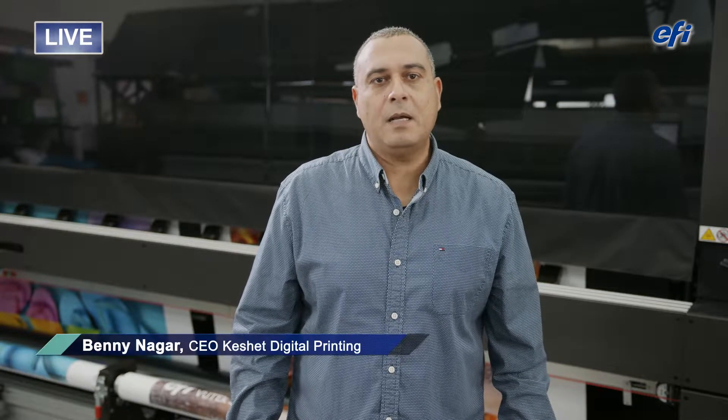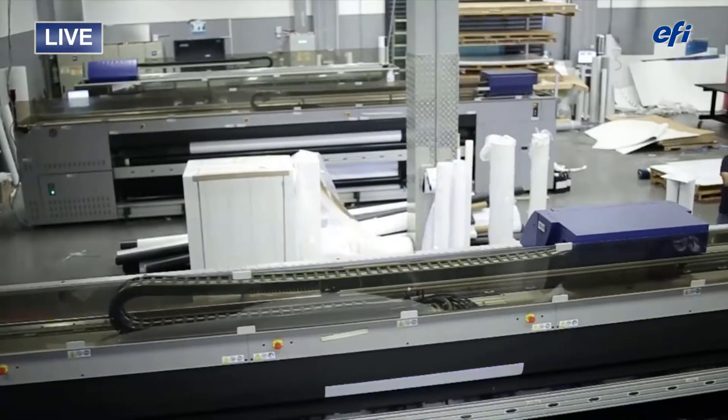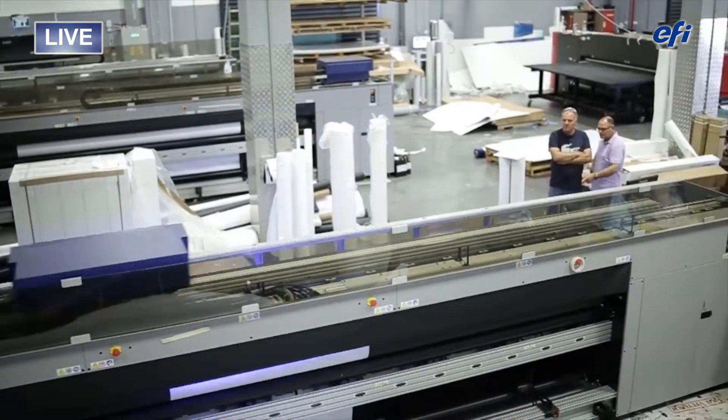Hi, Jonathan. Keshet Digital has been using EFI hybrid and roll-to-roll printers for many years. And if anyone can tell you how much money we save every year using the roll-to-roll printers, it's me. Sounds very promising, Benny. So how is this possible?